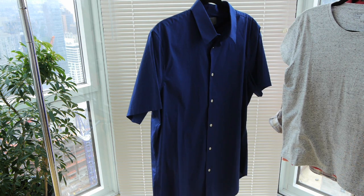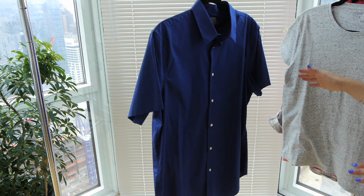Hi, I'm Leslie of Enhance Your Style and today I'm going to show you what casual shirts men should have in their wardrobe. The first shirt is a short sleeve button down in a light cotton fabric.